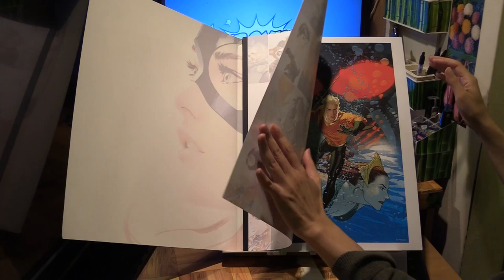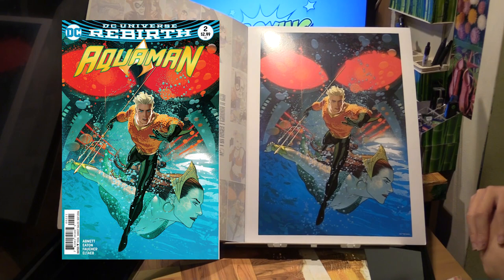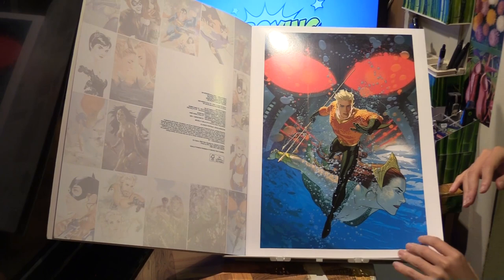First we have Aquaman. This is from Aquaman number 2 variant cover — the Aquaman 2 Rebirth. That's Aquaman on the cover.